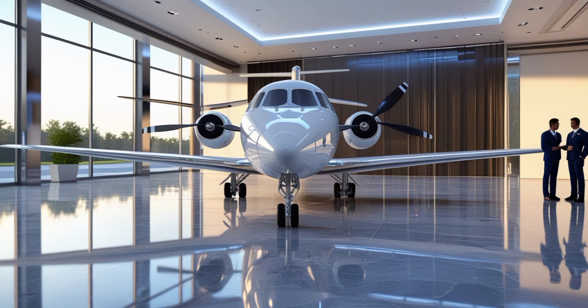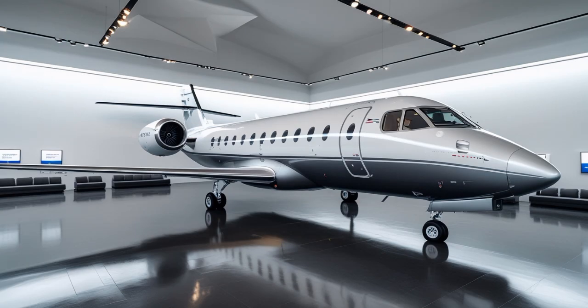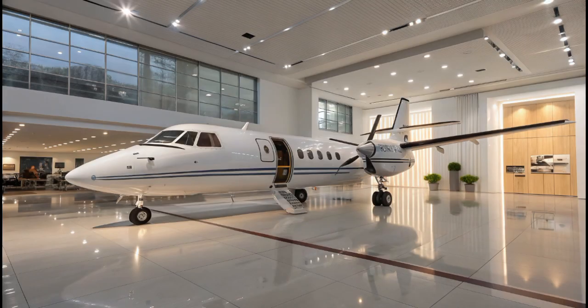What makes the 2025 Fokker 50 especially appealing to airlines is its cost efficiency. It burns far less fuel per passenger than a small regional jet and has lower overall operating costs. With increased regulatory pressure to cut emissions and noise pollution, turboprops like the Fokker 50 are experiencing a resurgence in popularity. Several regional airlines have already placed orders — operators in Canada, Indonesia, the Philippines, and parts of Africa have signed deals. Some legacy Fokker 50s are even being retrofitted with the 2025 upgrade package, giving old airframes a new lease on life.